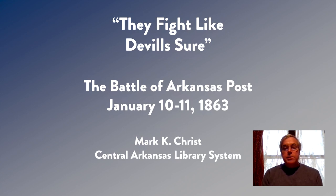Hello, I'm Mark Christ. I'm the Head of Adult Programming for the Central Arkansas Library System and I'm also a Civil War historian. I've written and edited a number of books on the Civil War in Arkansas, and today we'll be talking about the Battle of Arkansas Post. It was fought January 10 and 11 of 1863. It was the first battle of a series of events that would lead, by the end of the year, to Union control of the Arkansas River Valley.